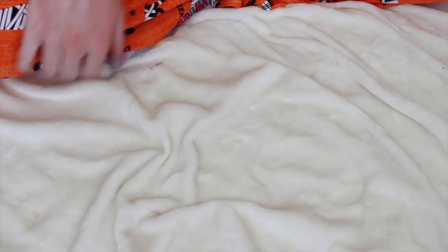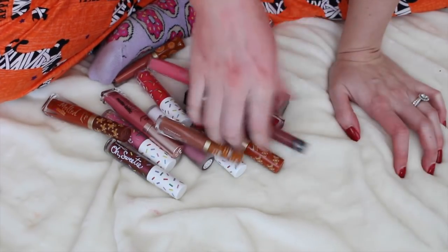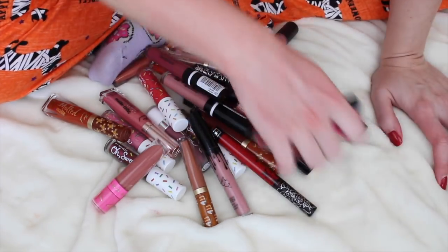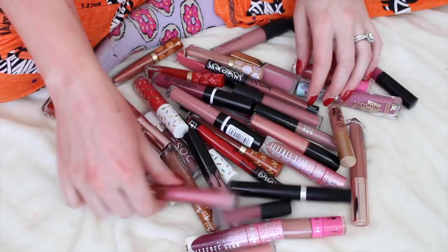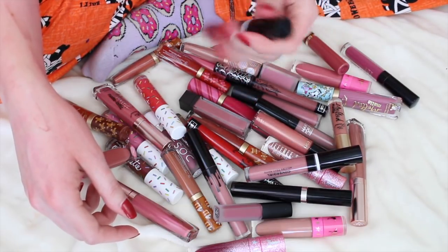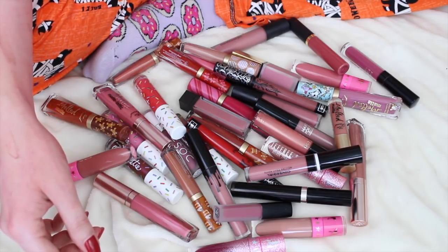So that is all of my liquid lipsticks — it's a lot, I know. Counting the keeps: 2, 4, 6, 8, 10, 12, 14, 16, 18, 20, 22, 24, 26, 28, 30, 32, 34, 36, 38, 39. As I was looking at these, I might get rid of one more, so we're at 38 for keeps. Are there any others I was on the fence about? Not really.